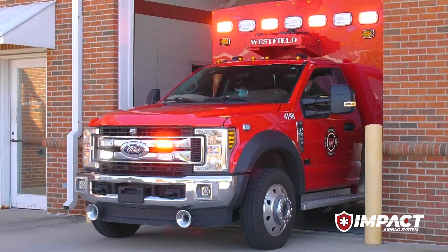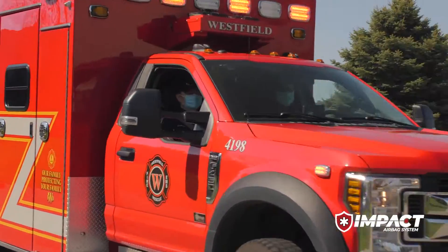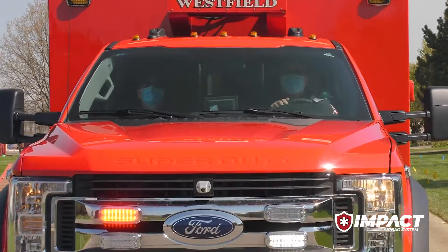When lives are on the line, our courageous first responders answer the call. As they rush to protect us, Braun Ambulances leads the way protecting them and their patients.